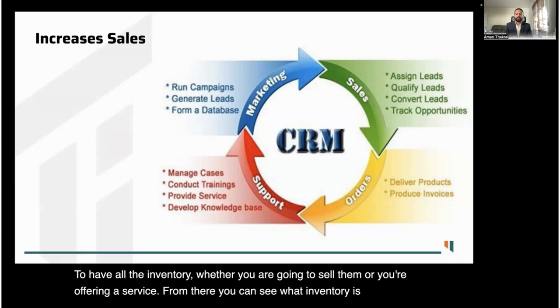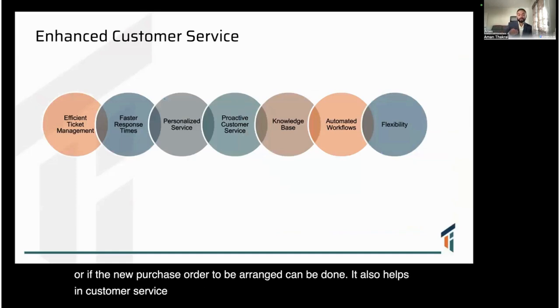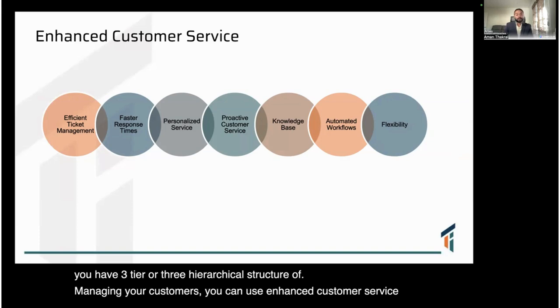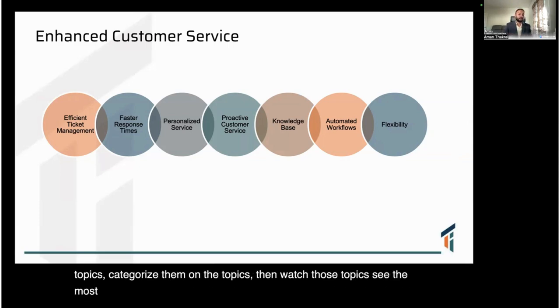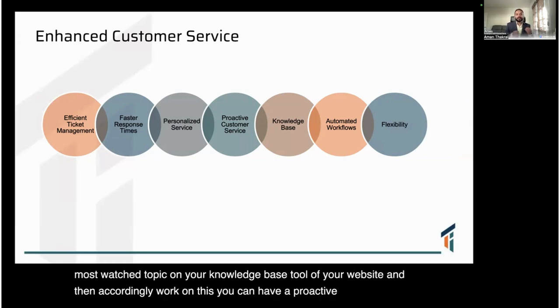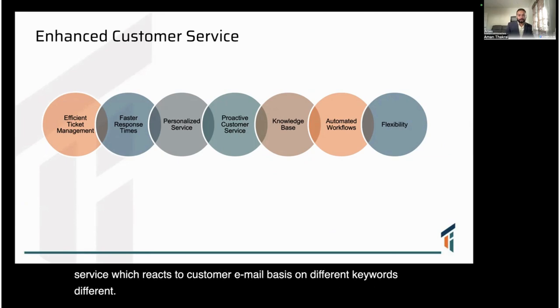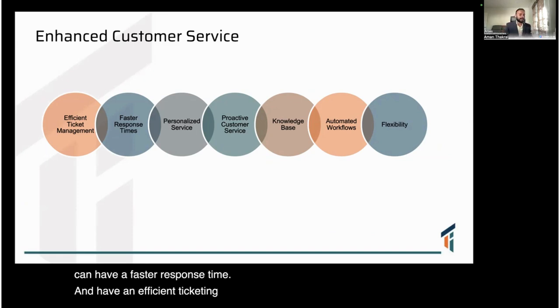CRM also helps in customer service in a more detailed manner. It offers flexibility, automated workflows, and escalation metrics. If you have a three-tier hierarchical structure for managing customers, you can use an enhanced customer service approach. You can build a full knowledge base, categorize topics, monitor which topics are most viewed on your website, and act on those insights. Proactive customer service can react to customer emails based on keywords, personalize service, improve response time, and maintain an efficient ticketing system.